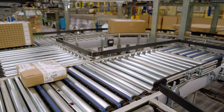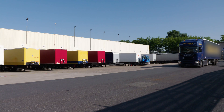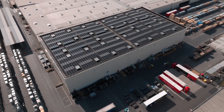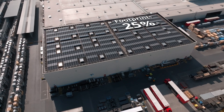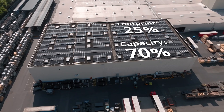The operating system manages the different flows and routes them to the right location for shipping towards the customer. While our automated warehouse only takes up 25% of the total warehouse footprint, it will process up to 70% of all incoming orders.